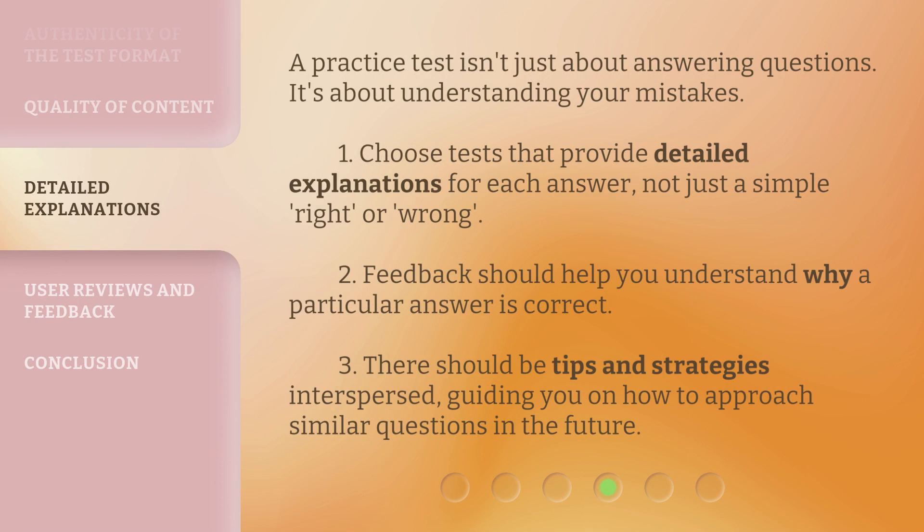A practice test isn't just about answering questions — it's about understanding your mistakes. 1. Choose tests that provide detailed explanations for each answer, not just a simple right or wrong. 2. Feedback should help you understand why a particular answer is correct. 3. There should be tips and strategies interspersed, guiding you on how to approach similar questions in the future.